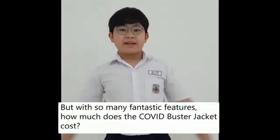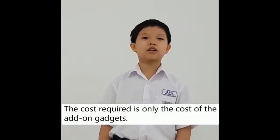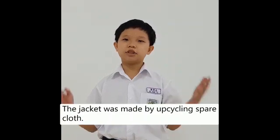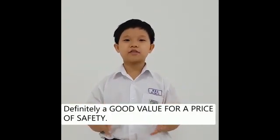But with so many fantastic features, how much will this COVID Buster cost? The cost required is only the cost of the add-on gadgets. The jacket was made from recycled spare cloth, definitely a good value for the price of safety.